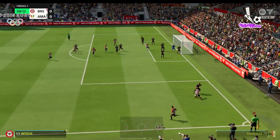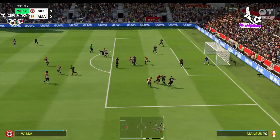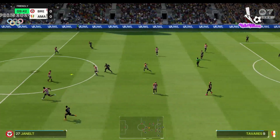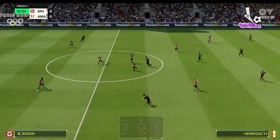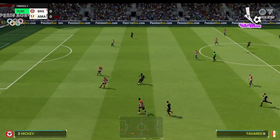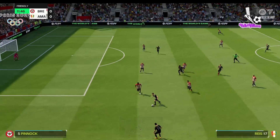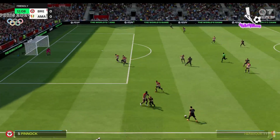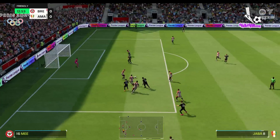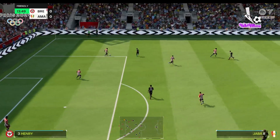Short corner favoured. Determined defending. Can they convert? Oh, the keeper made it look routine — it was anything but.